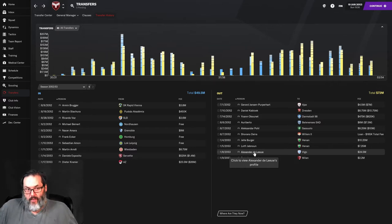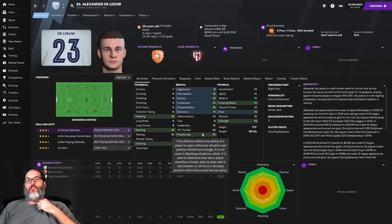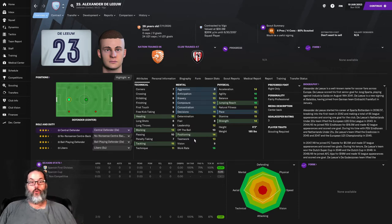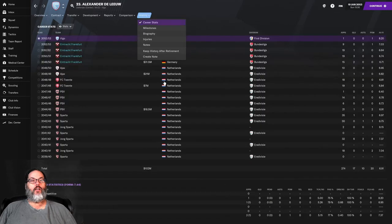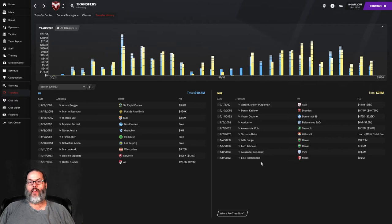Sold him on for a little profit — he just wasn't in the regular mix. Some of these guys are starting to really complain about playing time and wanting more starts. They're second, third, fourth choices and they're not going to play that much, so we moved them out. Another player I really like, Alexander Delu, went to Vigo for 24 and a half million — a 28-year-old Dutch player. We brought him in for 31 and a half, sold him on for a little bit of a loss. Nine matches for us, two starts, seven reserve appearances.